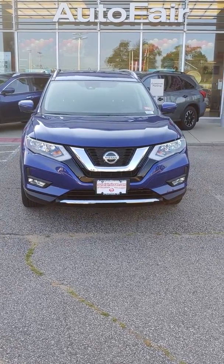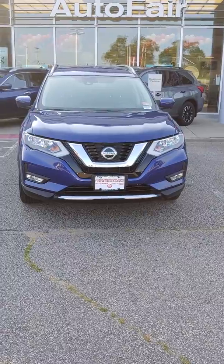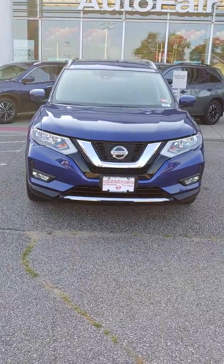Hey Cathy, this is Neil over at AutoFair Nissan and Stratum. I want to show you this beautiful 2018 Nissan Rogue SL.